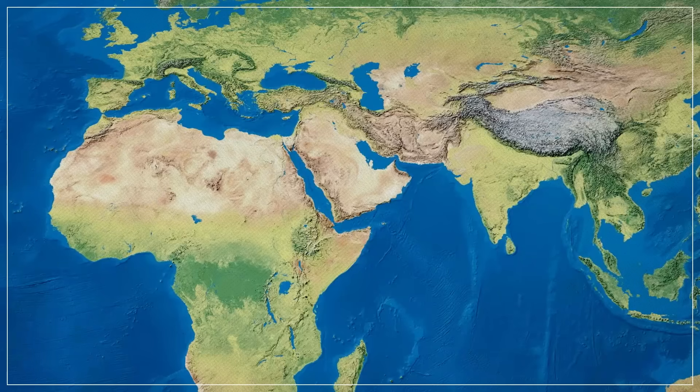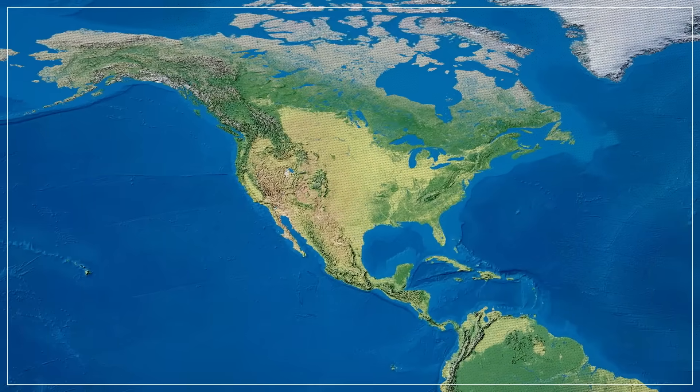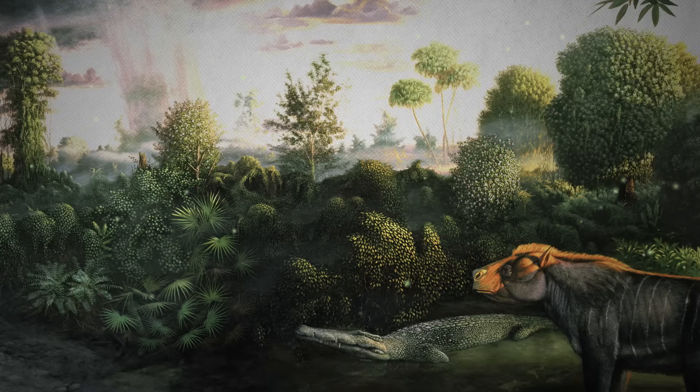They didn't even evolve in Africa or Asia, where they live today. The story of the camel begins over 40 million years ago in North America, and in an environment you'd never expect — a rainforest.